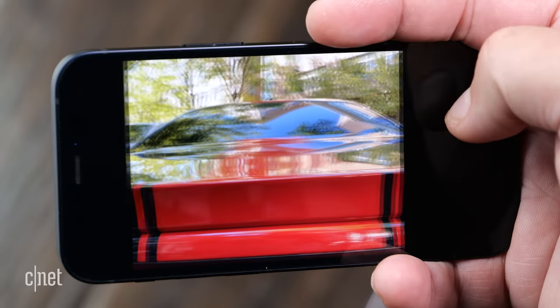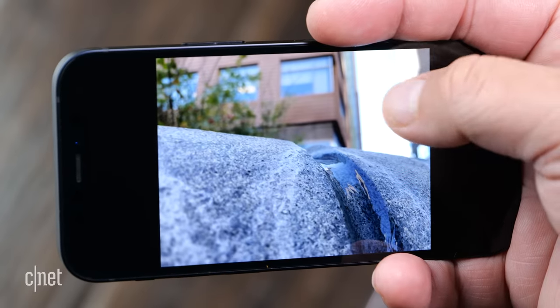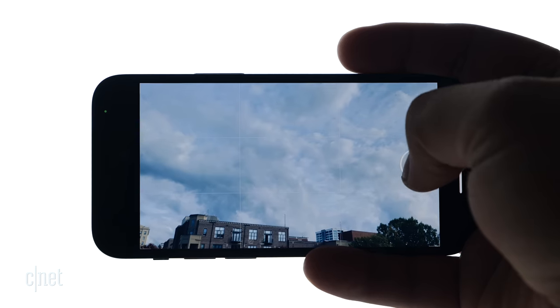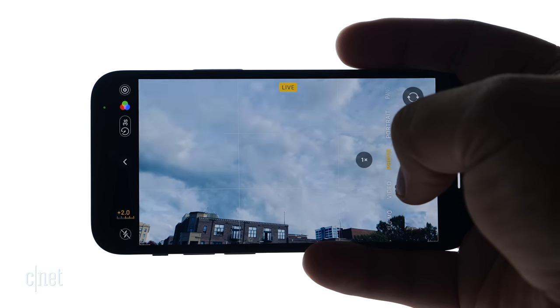And like those cameras, they capture excellent photos and video and consistently deliver terrific images. The mini can even record videos up to 4K 60 frames per second, and in Dolby Vision up to 4K 30 frames per second. Here's a quick montage of photos and videos I took with the iPhone 12 mini.